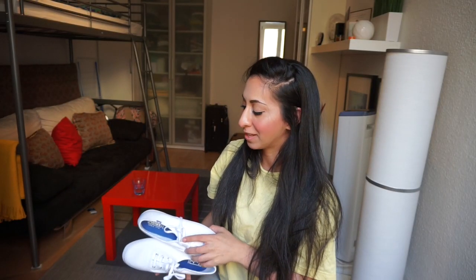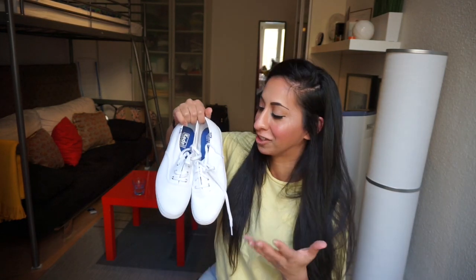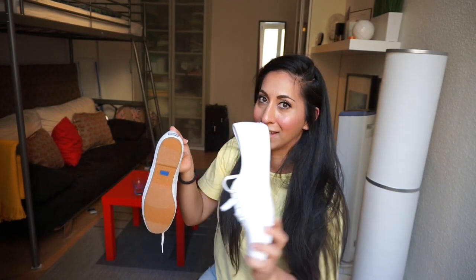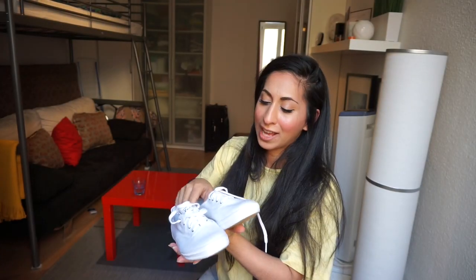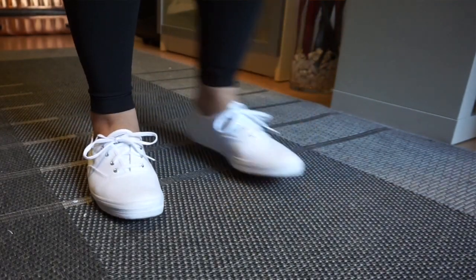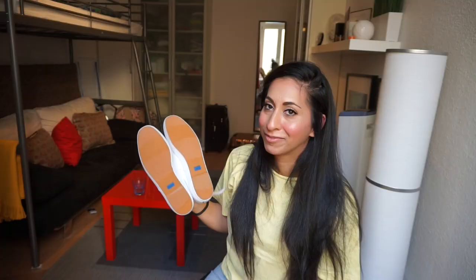I'll just put some shoes here in the middle of the haul. I got some classic Keds — I don't think I've had Keds since I was a child. I went with a size eight and a half. Keds are kind of narrow but super cute because you can wear them with a spring dress or a sundress, or just casually. I got them for that versatility. Hopefully they don't get too dirty too fast, but they probably will.